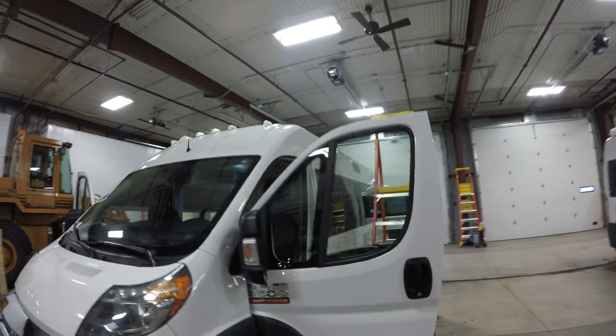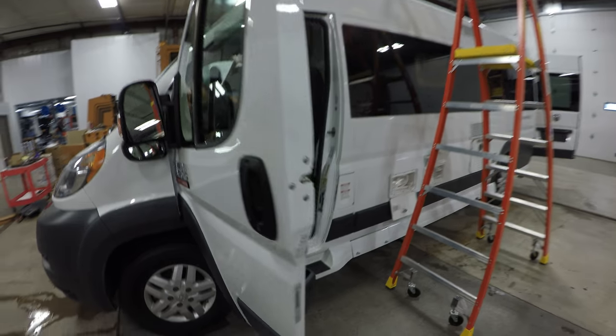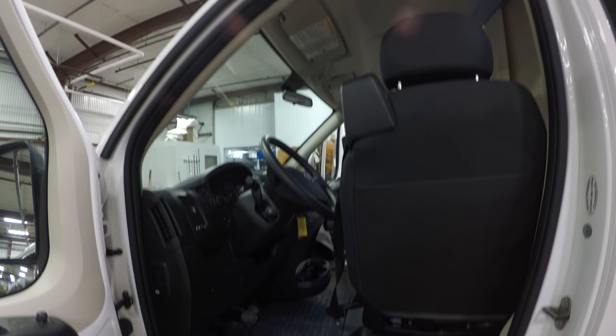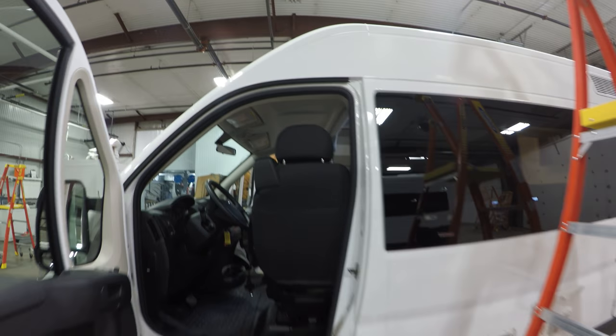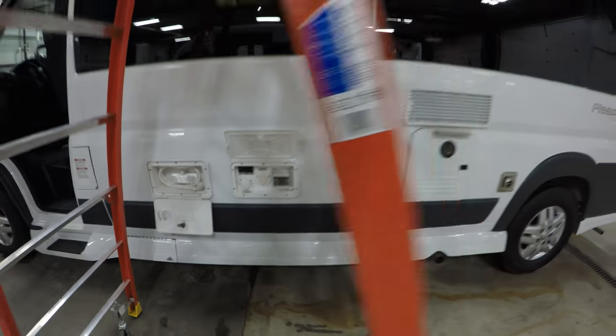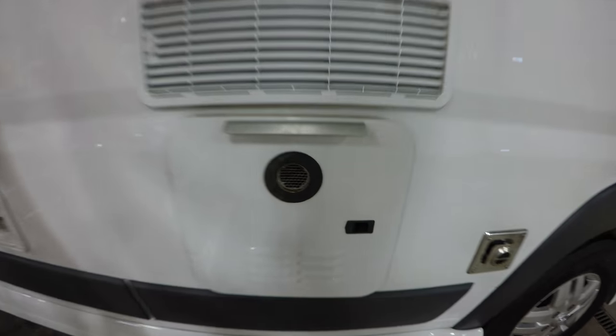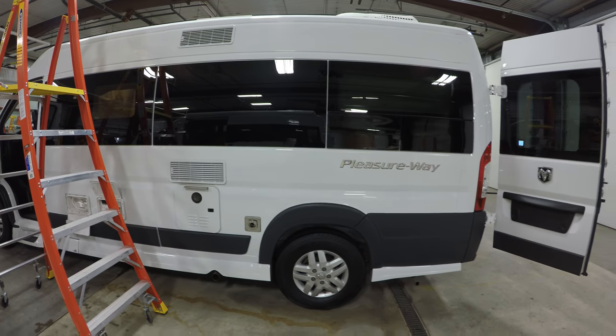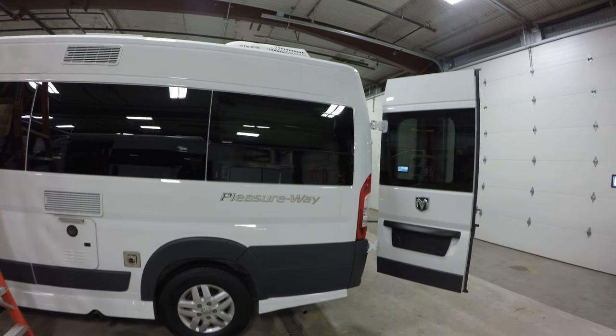Really comfortable cockpit up front. Chairs turn around really easy, nice steps up and in. It's made by Pleasure Way up in Canada, so it's really high quality. You've got your hot and cold water right there, your hookups, your hot water heater. I had all the hot water I could want and all the heat I could want.